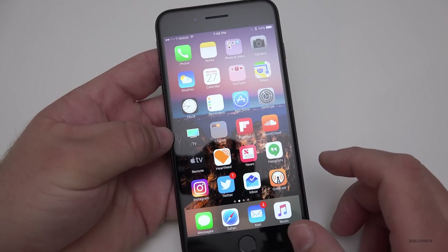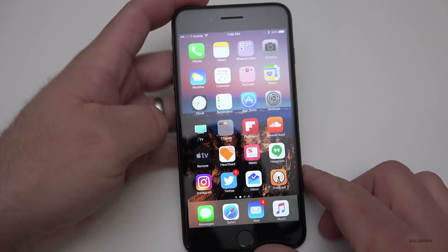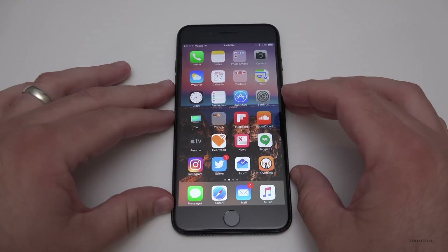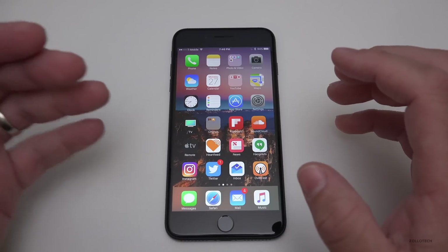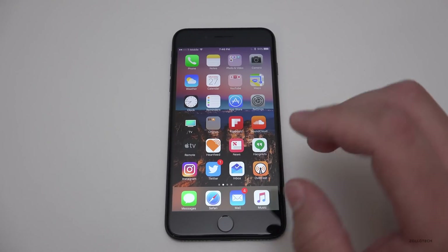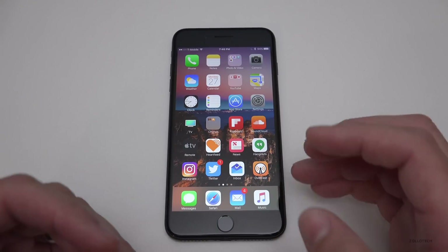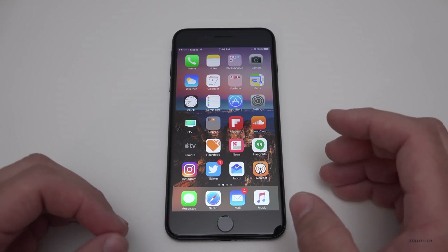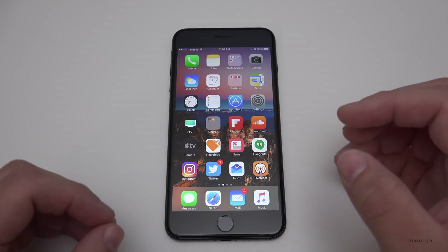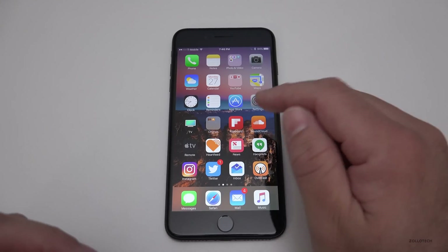As far as battery life, it was pretty poor at the beginning of the betas but got really good toward the end. I easily get through a day and a half since about beta 6, and beta 7 easily got me through a day and a half as well. Only time will tell with the final release, but it's been really good.